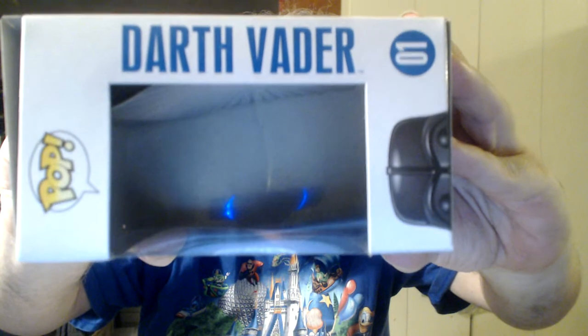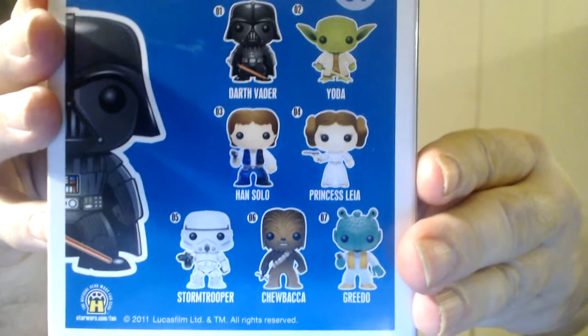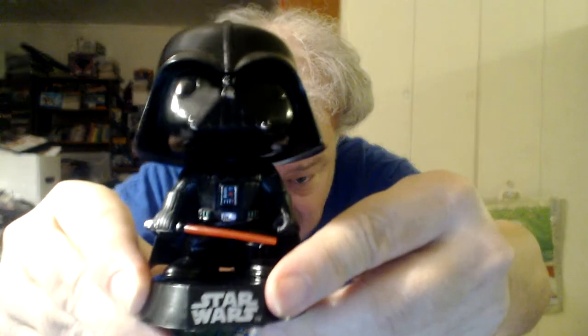First up from Star Wars Series One, number one — Darth Vader, from Funko. Now tell me what you think. I think he looks more like Dark Helmet from Spaceballs than he does Darth Vader from Star Wars.